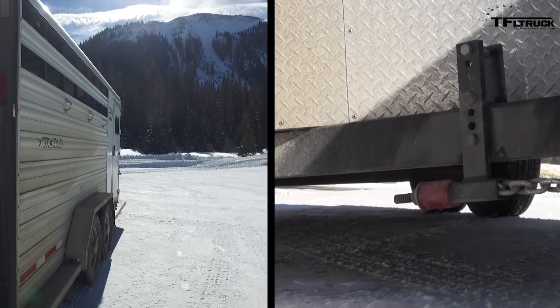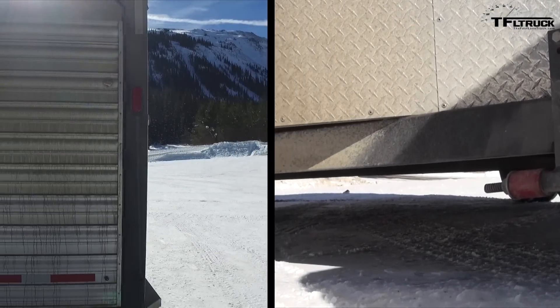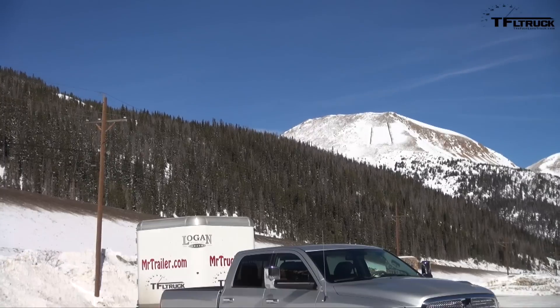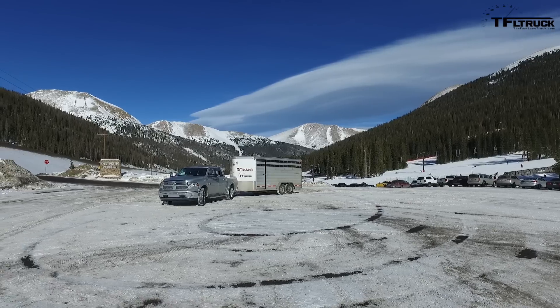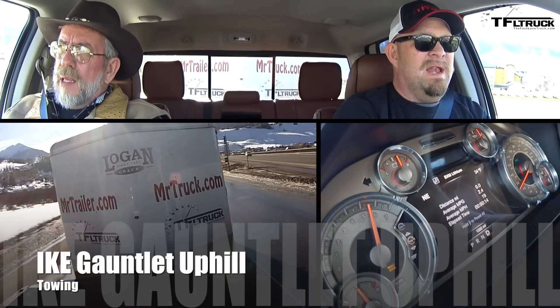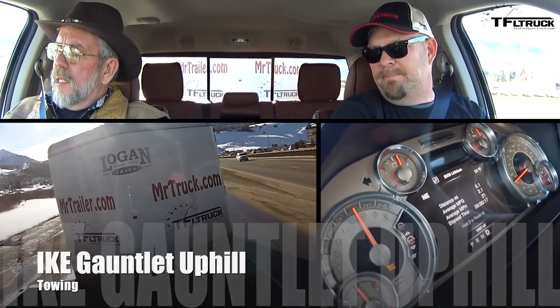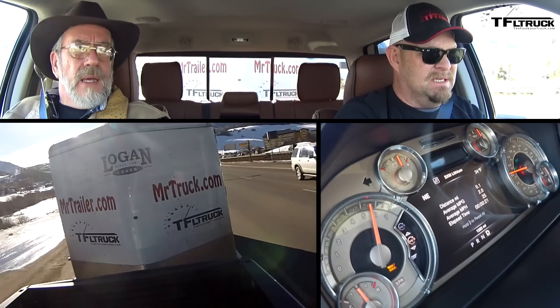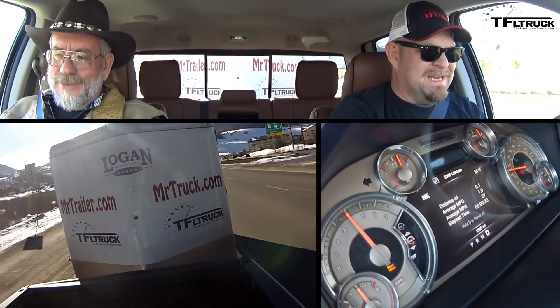This Ram 1500 has rear coil springs — it only squatted two and a half inches. We're taking a little bit of that squat out with the weight-distributing hitch. Now we're rolling. This thing picks up nice — it hits you and it sounds cool.